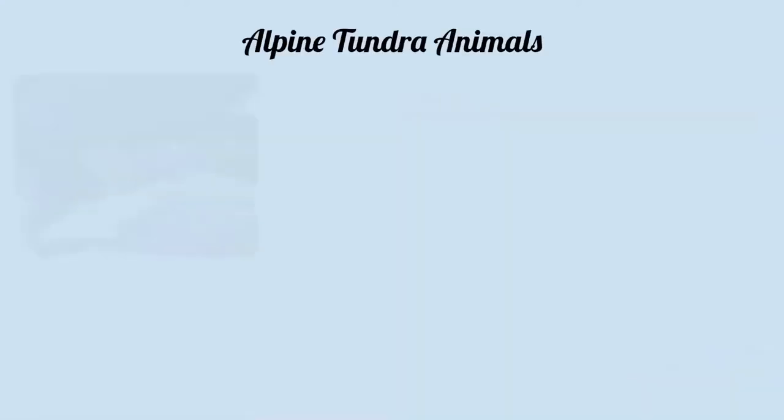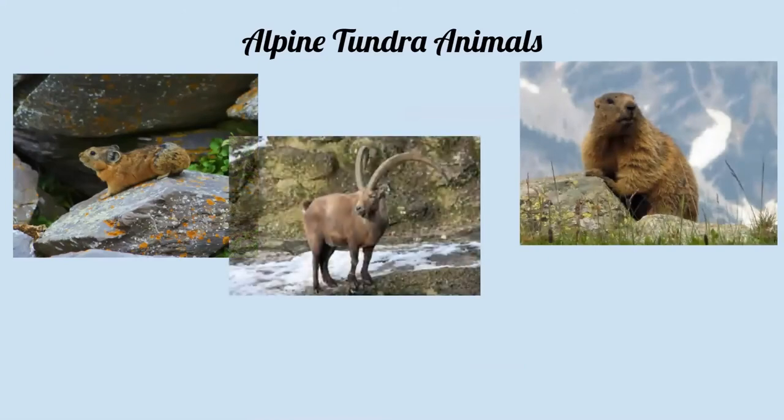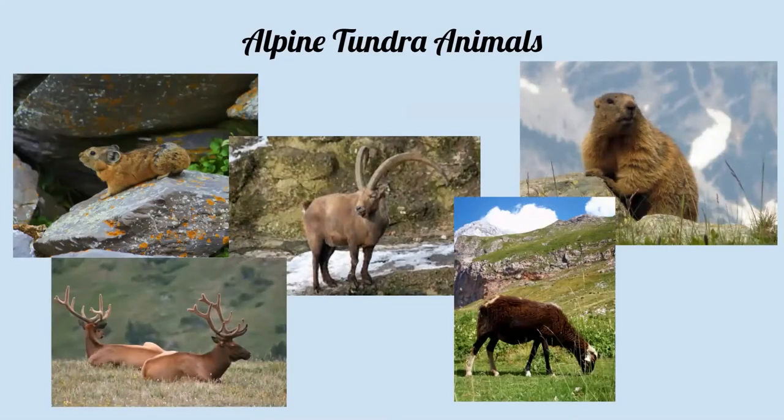Animals in the alpine tundra include lots of mammals like pikas, marmots, mountain goats, sheep, and elk. You'll also find grouse-like birds as well as insects such as springtails, beetles, grasshoppers, and butterflies. These animals develop a number of adaptations to survive the winter: some will eat all summer long then hibernate, others will go through phenological changes such as growing an all-white winter coat for camouflage, and others will move between the tundra and taiga biomes throughout the year to follow the food and more appropriate temperatures.